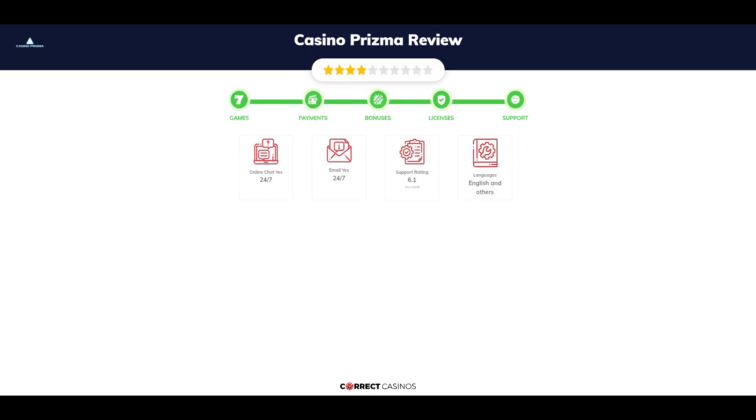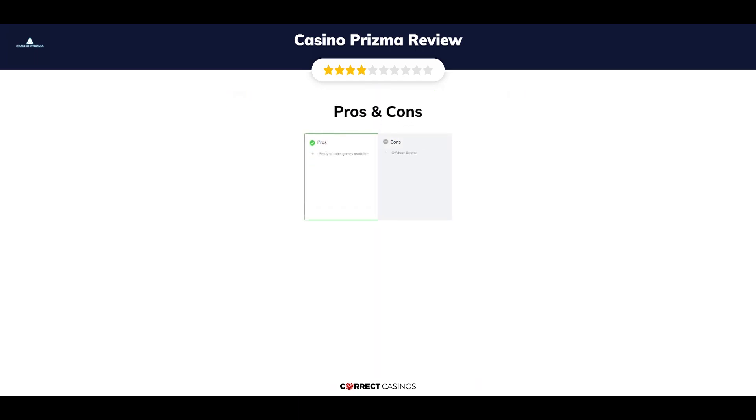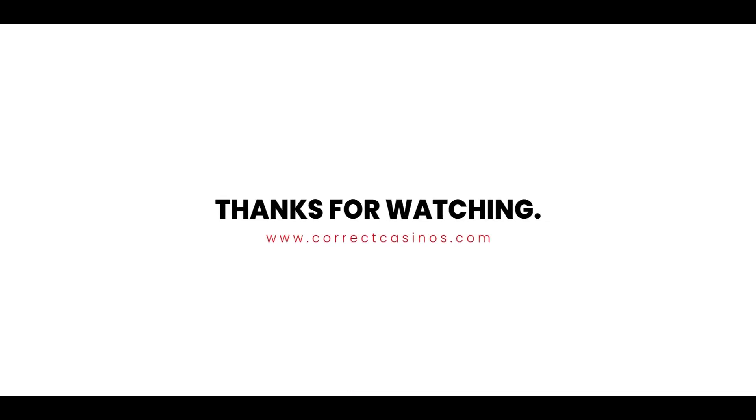The final verdict. Casino Prisma's strengths are plenty of table games available. Its weakest points are its offshore license. Thank you for watching. Visit correctcasinos.com for more casino reviews.